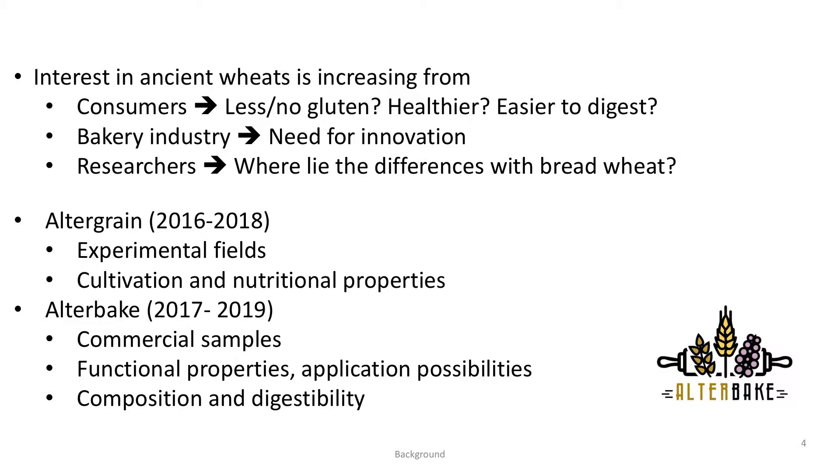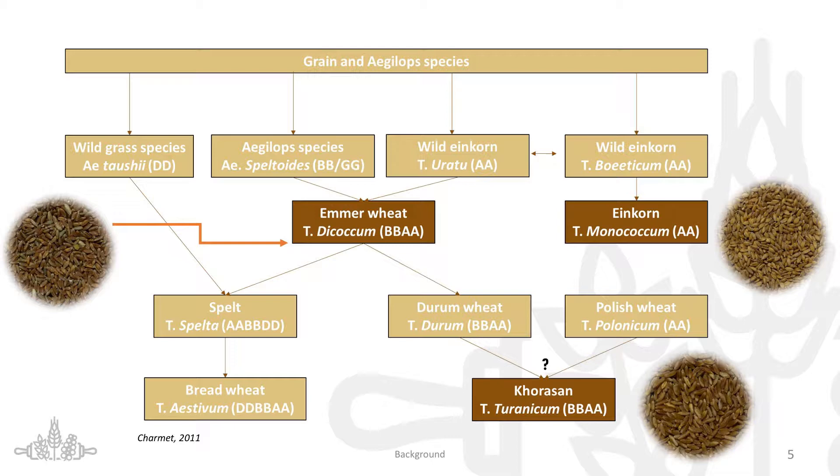The three ancient wheats I am going to discuss today are: first, einkorn or Triticum monococcum, which is the oldest of the ancient wheats; then emmer wheat or Triticum dicoccum, which is together with einkorn a hulled wheat species; and finally Khorasan, Triticum turgidum, where the most known variety is Kamut.